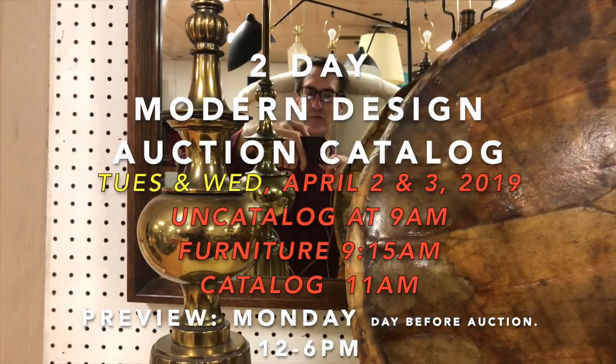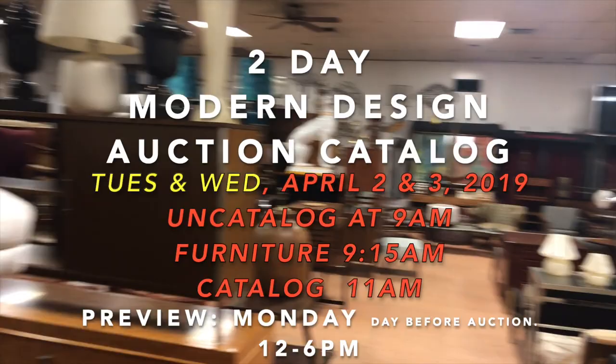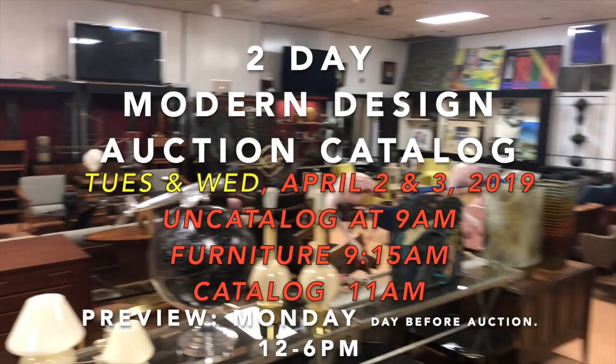Hey everybody, it's Kent Jackson from Uniques and Antiques. I'm going to do a quick walkthrough for our Mid-Century Modern Auction for April 2nd and 3rd, 2019. You heard that right — it's a two-day auction.